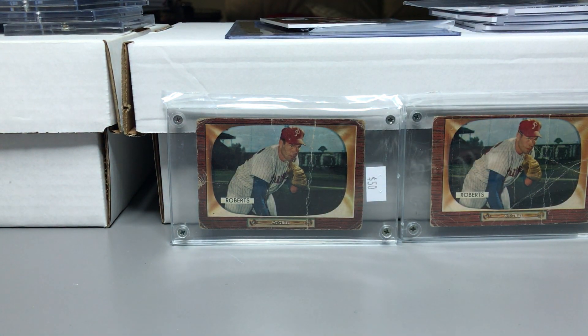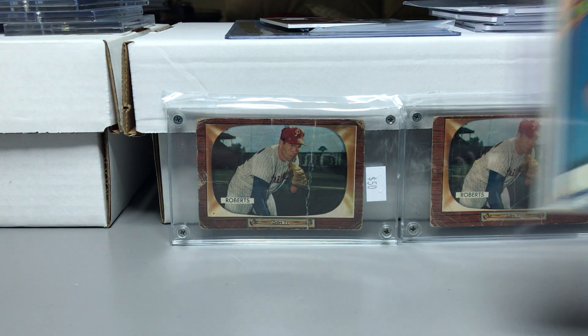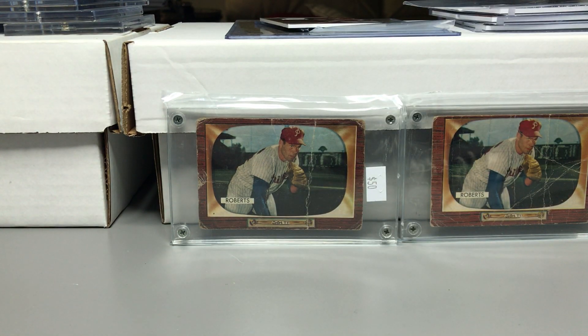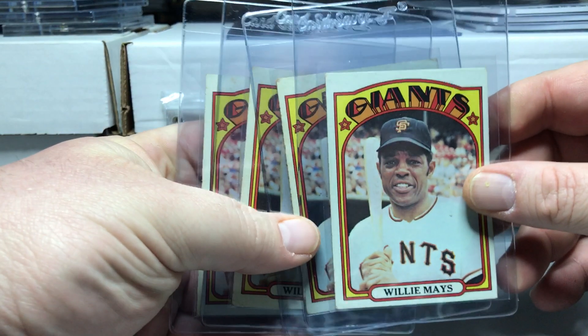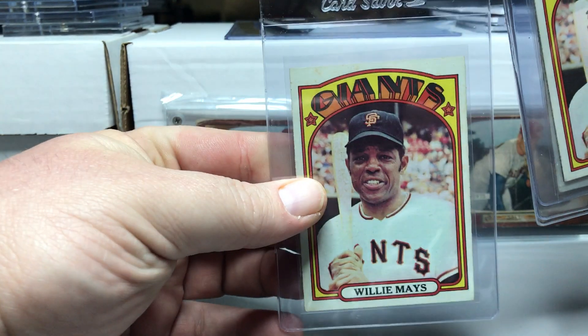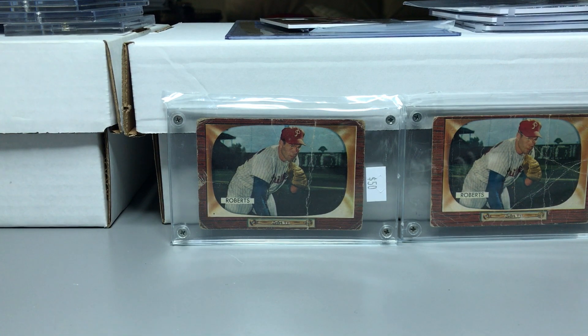I picked up a bunch of '72s: a Bench, a Rose, two Gibsons, a Ryan that's off-center, and four Mays. All the '72 Mays are in decent condition, not great — a couple are better than others. The first one's probably the best. So four of the '72 Mays.